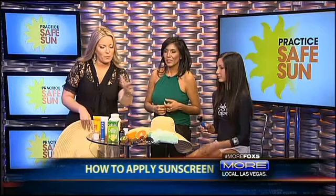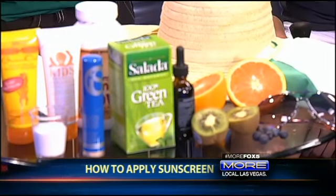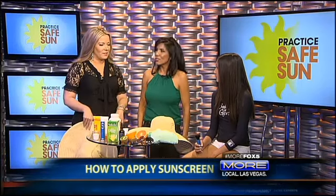Green tea has a powerful antioxidant as well. And also clothing — we have the hat, and Madison has a shirt on that is an SPF 50. I got that at Sports Authority for 20 bucks, and it's an SPF 50, so she doesn't really have to reapply. Your arms are covered — that's one less thing to worry about.